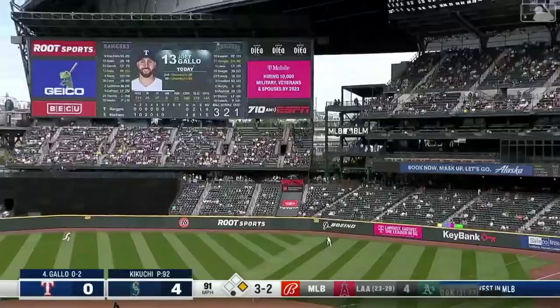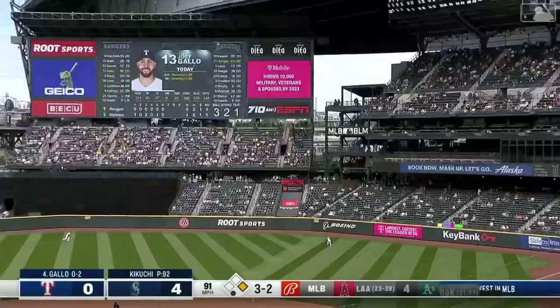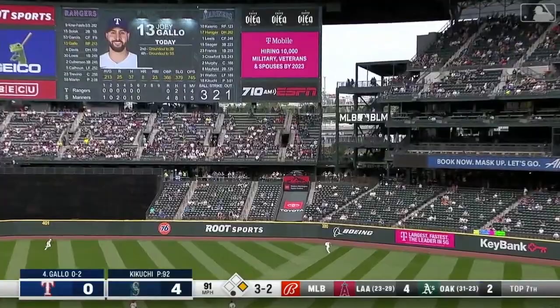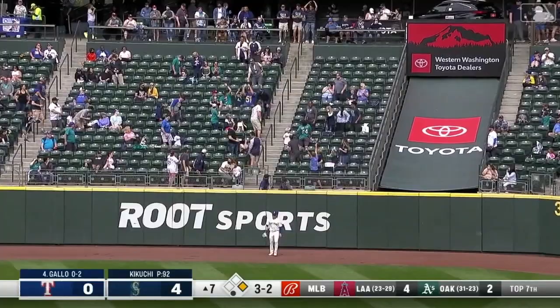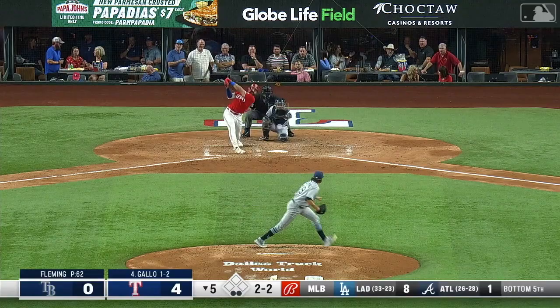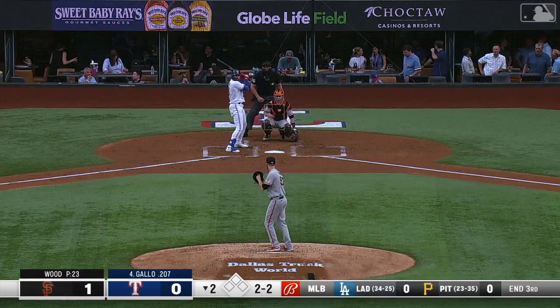This ball pounded deep out to center field — that one's carrying well, gone. A two run homer for Joey Gallo. Gallo hits this ball well, deep out to center field — it's gone. He hits this ball hard, deep to right field — it is gone.